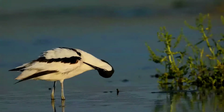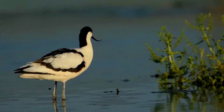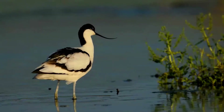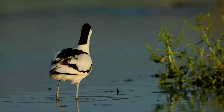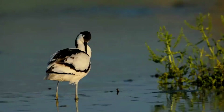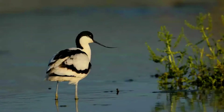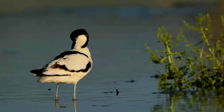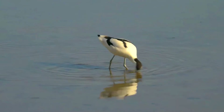The Pied Avocet is a striking white wader with bold black markings. Adults have white plumage except for a black cap and black patches in the wings and on the back. They have long, upturned bills and long, bluish legs. Males and females look alike. The juvenile resembles the adult but with more greyish and sepia tones.